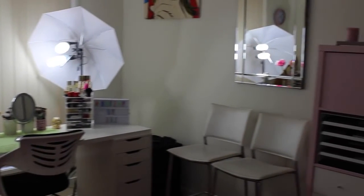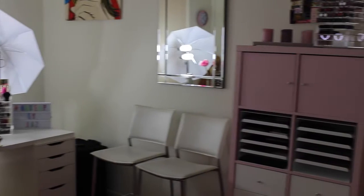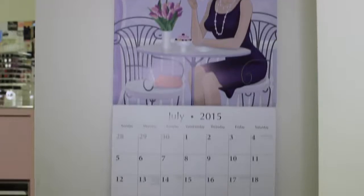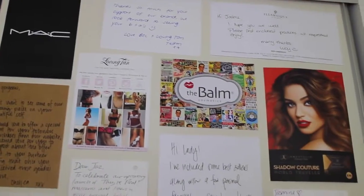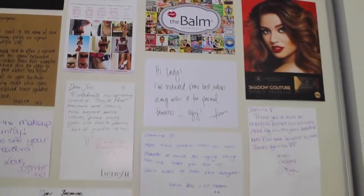Hey everyone, welcome back to my channel! Today I filmed my whole makeup collection, so this is pretty much everything I have collected so far. Don't forget to like if you enjoyed it and I will see you in my next video.